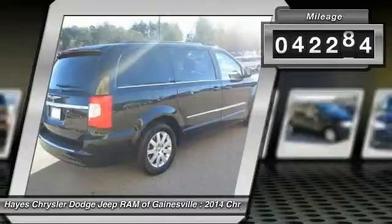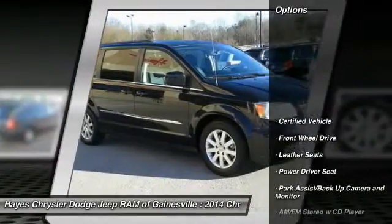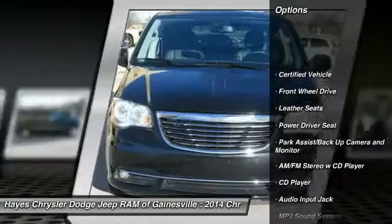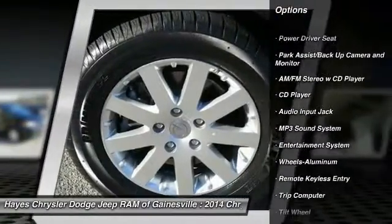This vehicle has less than 45,000 miles. Here are some of this vehicle's great options: traction control, third row seat, anti-lock braking system, quad seating, Homelink garage door opener.